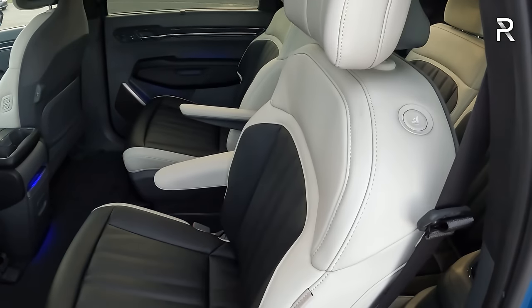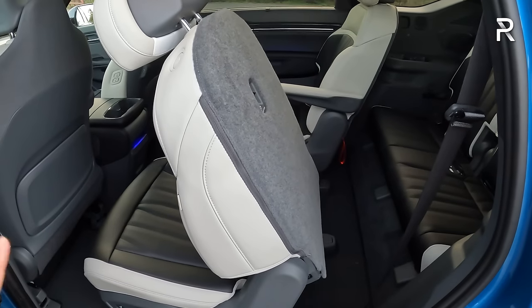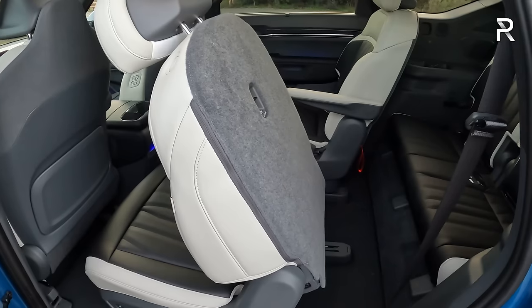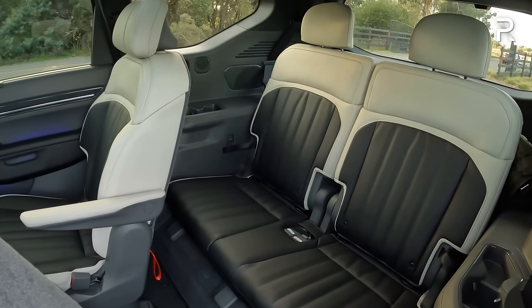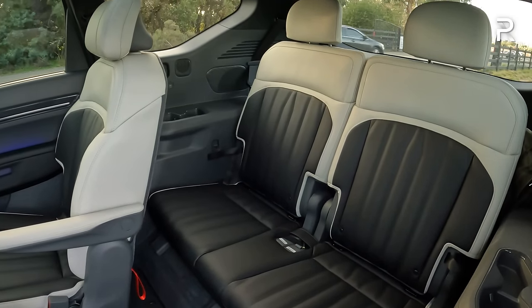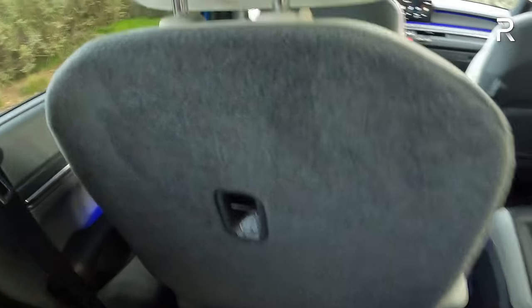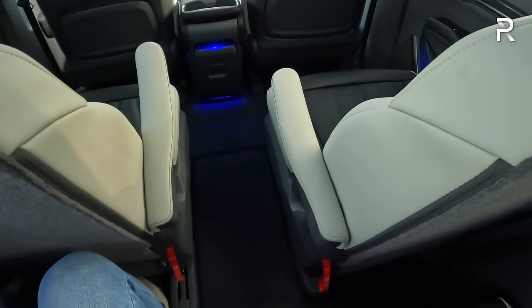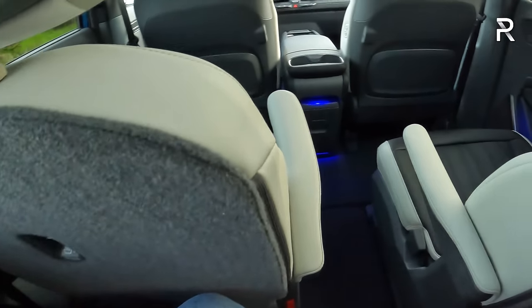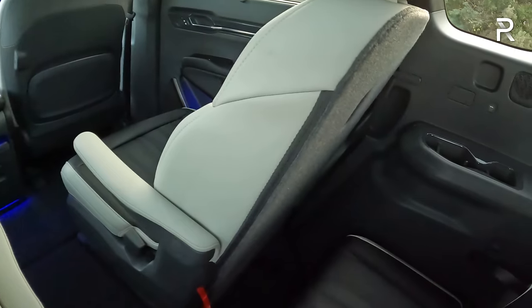Let's hop into the third row — push that button and it electrically folds the seat out of the way. The seat moves relatively quickly for a power mechanism. That's probably why I would skip this feature and just go with the manual captain's chairs, which will be hydraulically assisted and move forward a lot faster. Getting back here, it seats two people across — a downside from the Telluride, which seats three across. Kia says there's 29.9 inches of legroom back here with the power captain's chairs. Without that seat, you get 32 inches, which means the EV9 actually has about an inch more legroom than the Telluride's 31 inches.